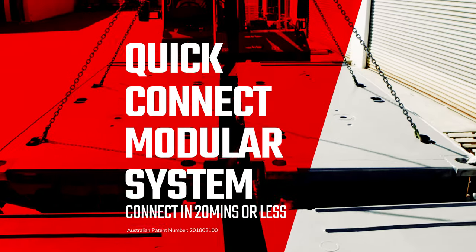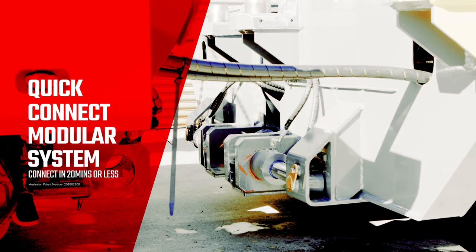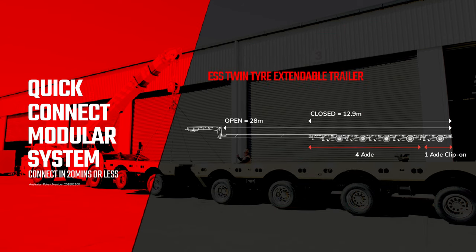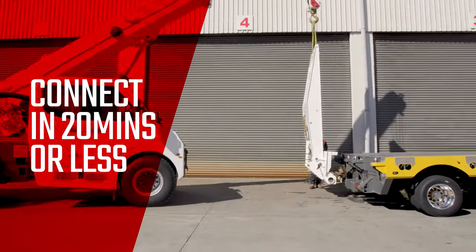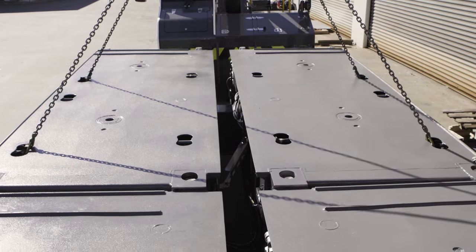Time is money. To improve the versatility and efficiency of your new ESS trailer even further, TRT has developed a quick connect modular system for platforms, extendables, twin tires and house trailers. With this ingeniously designed system, you can connect each module or ramps in 20 minutes or less.